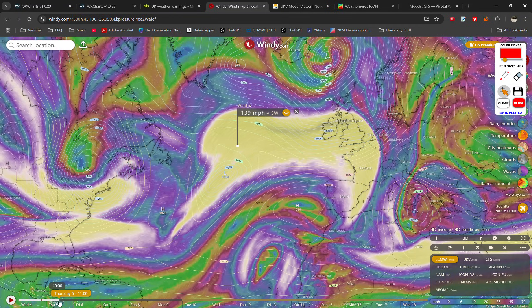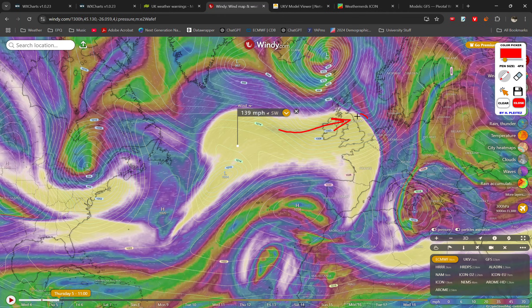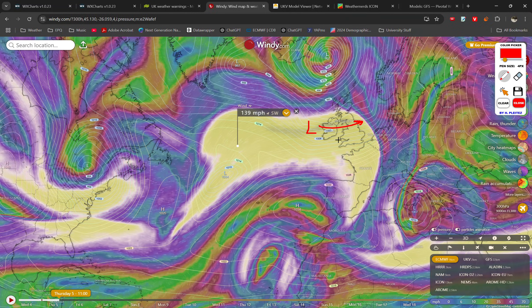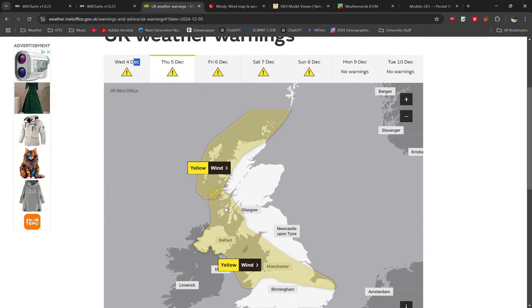The first storm is going to arrive tomorrow, especially during the afternoon, associated with this band of the jet stream pushing through, with winds well over 200 miles an hour and very strong winds across all of the UK at the upper levels. That's going to lead to a surface low pressure system moving through during the day, and the cold front is likely to be quite strong, bringing the risk of severe weather, with the risk overnight of some very strong winds.